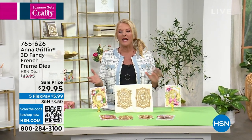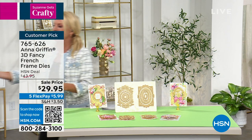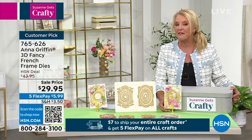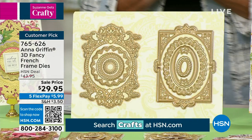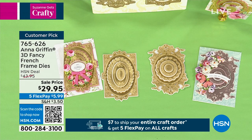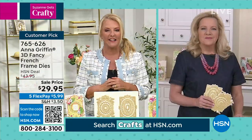Welcome back to Suzanne Gets Crafty on HSN! One of our superstars here and around the world is Anna Griffin, known for her stationery, scrapbooking, and card-making. She's truly innovative. We have a really awesome offer — instead of $43 we're at $29.95, remember five FlexPays on all crafts today. Anna, welcome back! We have the 3D Fancy French Frame Dies — so intricate, creating an engraving design that embosses the paper forward and die-cuts all the edges so you can layer them for a 3D effect.